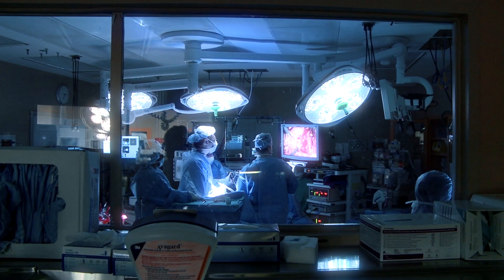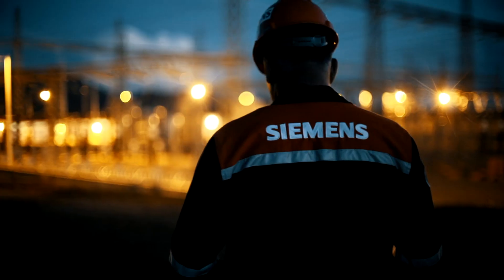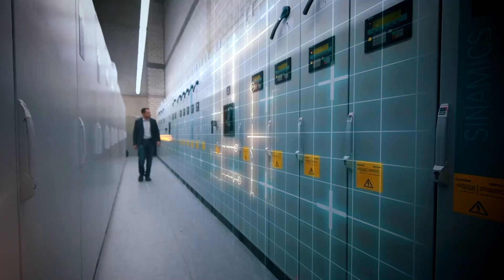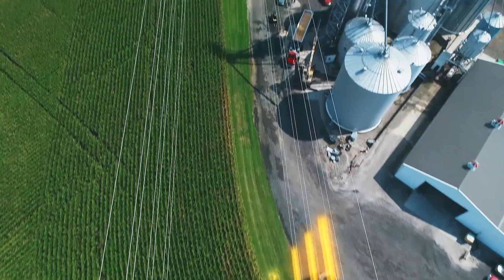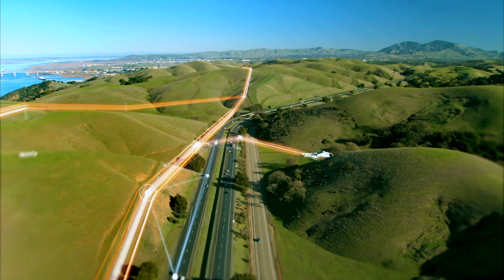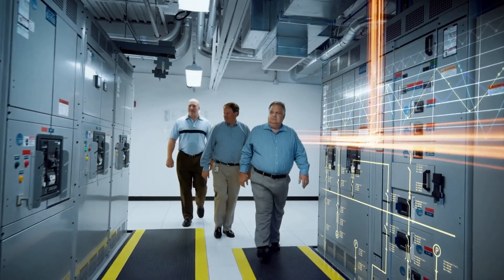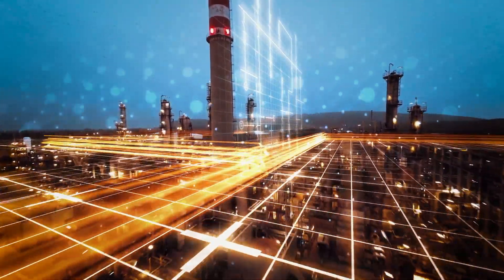Today, more than ever, a reliable supply of power has become indispensable for modern society. As electric power systems become increasingly distributed, utilities are turning to advanced communication technologies to improve the availability, reliability and sustainability of their grids. This helps them ensure a stable flow of power, keep up with electricity demand and reduce costs, while gaining a competitive advantage in today's rapidly evolving economic landscape.